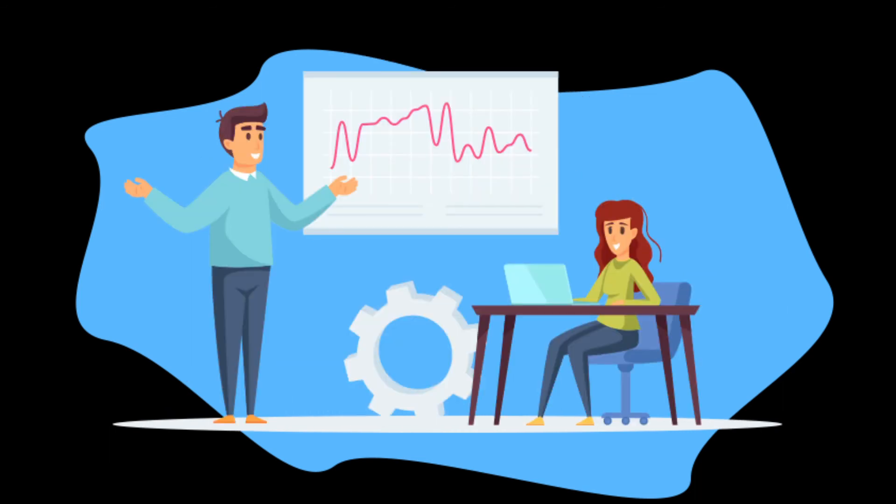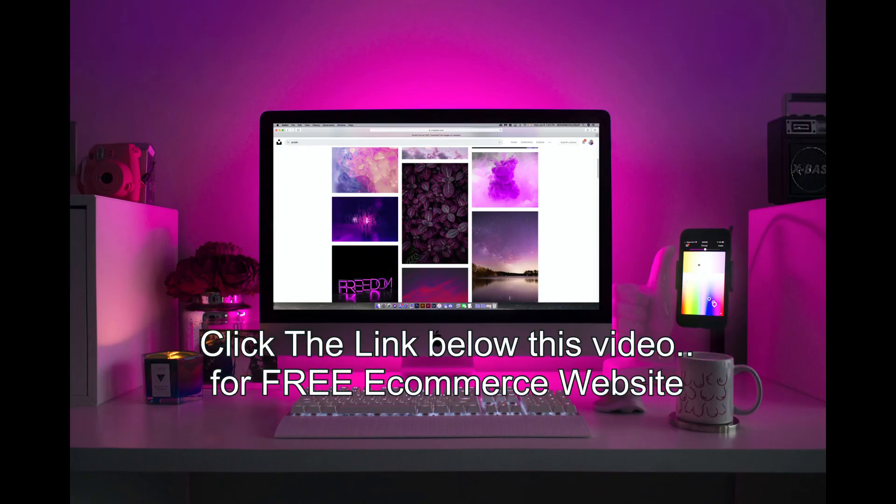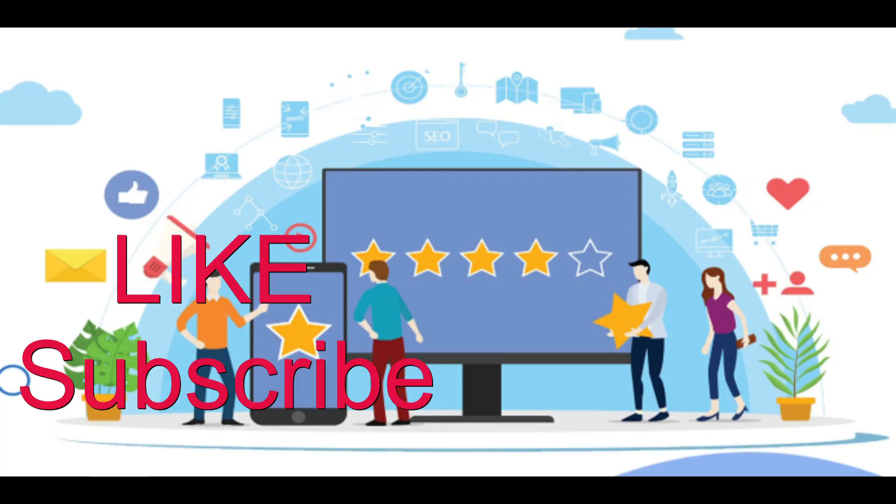How successful you'll be online with your e-commerce store really depends on how serious you are. Make no mistake, this platform is best for you, and my biggest piece of advice is get started today with your free site. The figures show that more and more people are shopping online, so if you have a product to sell, the best free website builder e-commerce store is available when you click the link below. If this video helped you, please like and give us a thumbs up, and don't forget to subscribe.